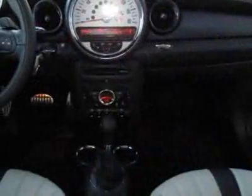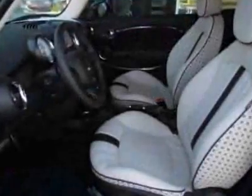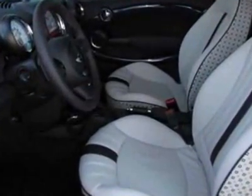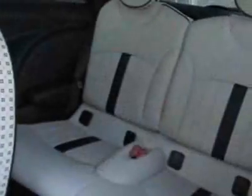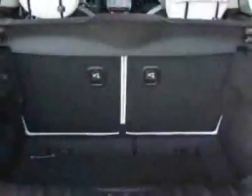Additional features include Bluetooth mobile phone and USB iPod adapter, white turn signal indicators, adaptive xenon headlight control, midnight black metallic, soda satellite gray, and Mini Yours leather seat trim in the premium package.